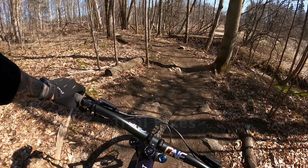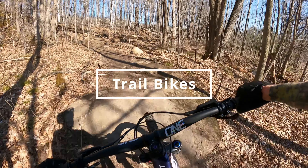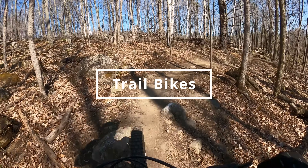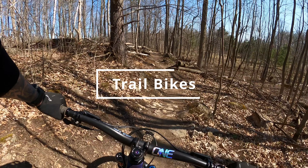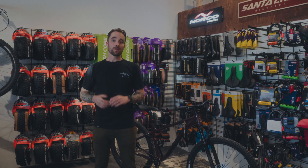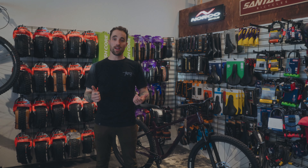To make this a little bit easier, I'm going to throw bikes into three different categories: trail, all-mountain, and enduro. Trail bikes I equate with having anywhere from 120 millimeters to 140 or 150 millimeters of travel. All-mountain bikes are in the 140 to 160 mil range, and enduro bikes are in the 150 to 170 mil range.